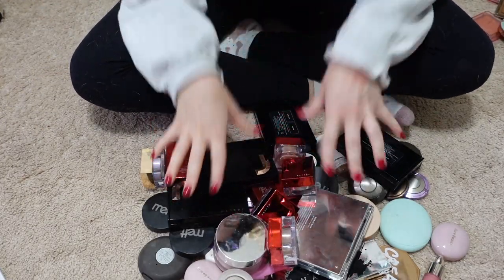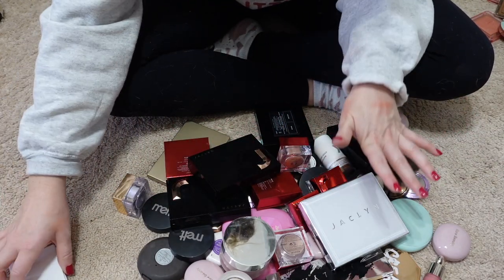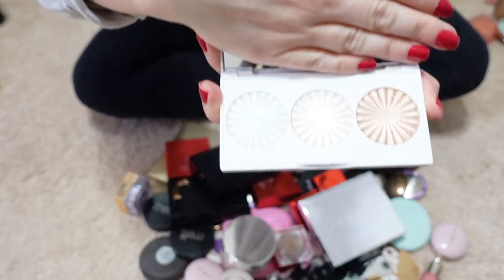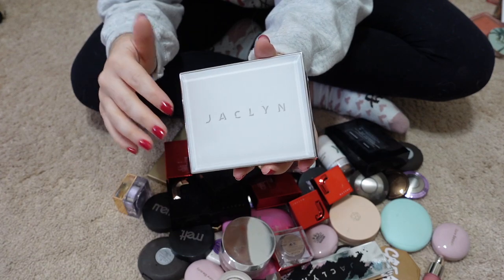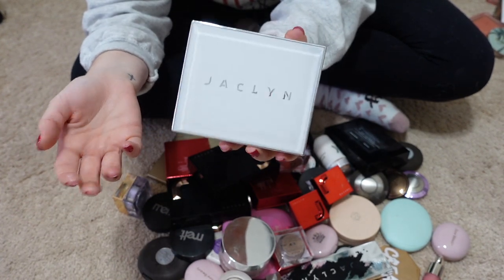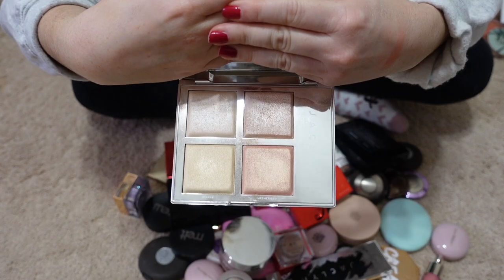I just completely forgot I had a whole other drawer of highlighters and blushes, all from one brand, so I kept them separate. Before I dive in, this Nikkie Tutorials Highlighting Trio she did with Ofra is super pretty but I'm passing it along. And this — you're going to have to pry out of my cold dead hands — is the Jaclyn Flash Palette from a few years ago. She doesn't make it anymore, but this is the best highlighting palette I own and think I ever will own.